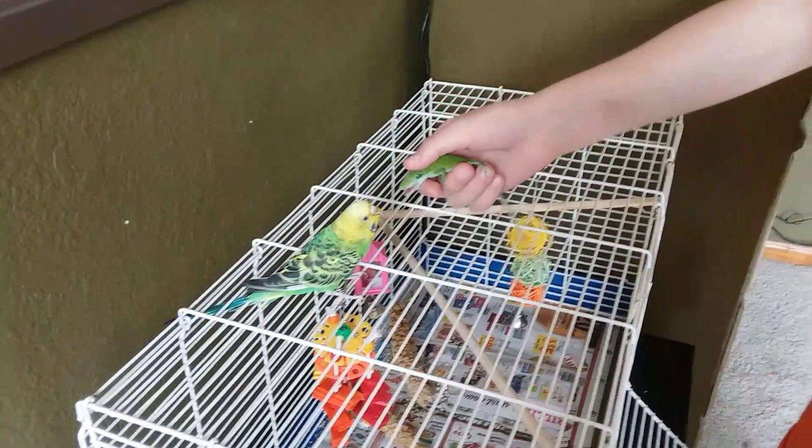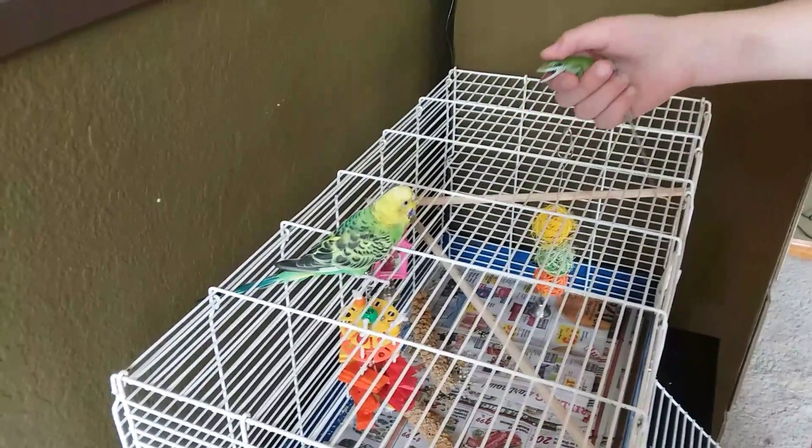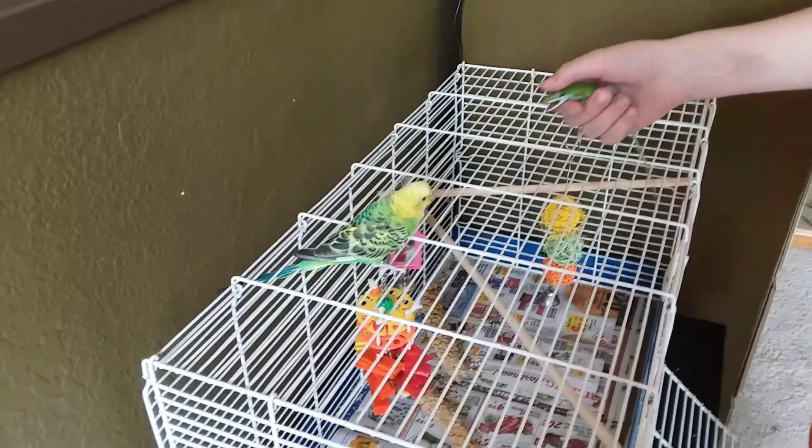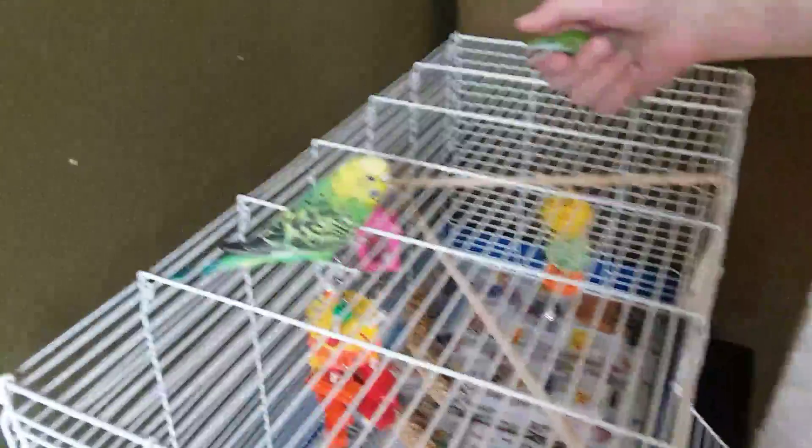So I guess Mavi's not doing too much. Okay, put him a little closer, see what happens.